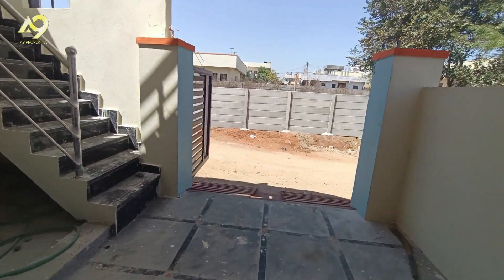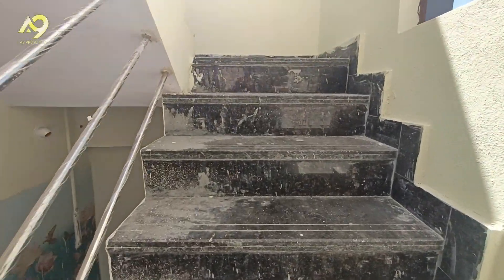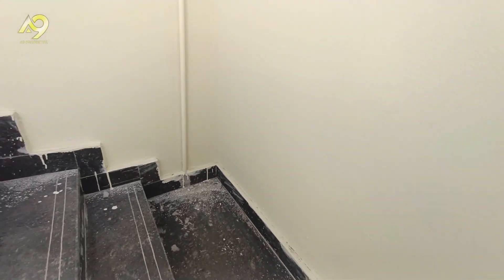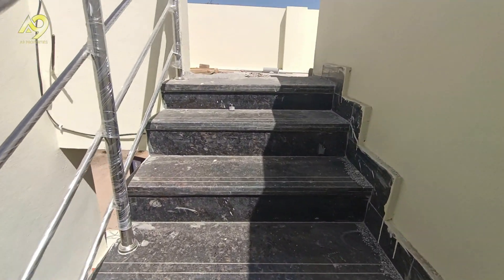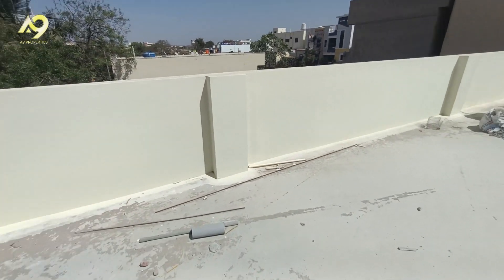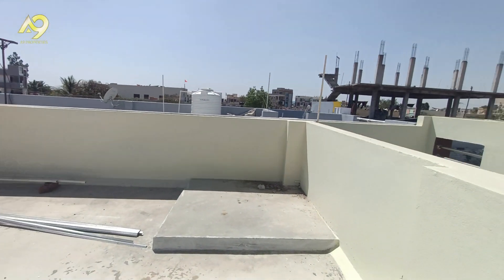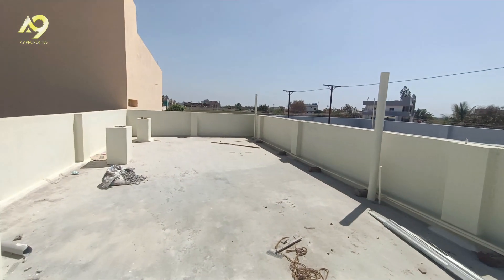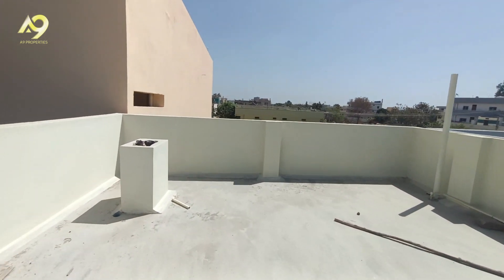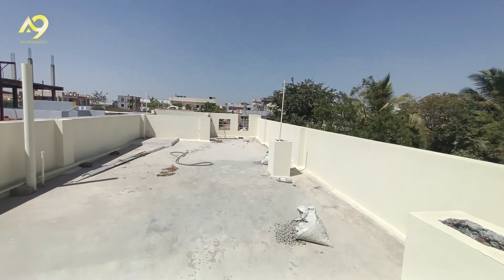There is a nice area and a nice location. There are very decent columns here. You can reach this area by city bus service. Thank you, friends, for watching. Take care.